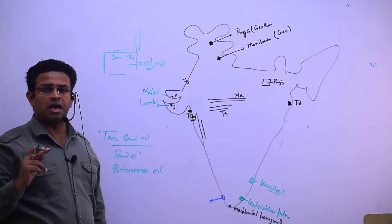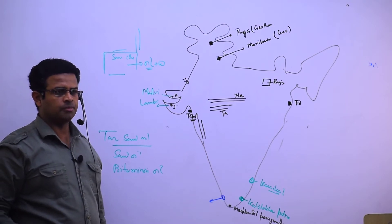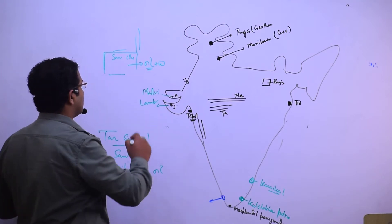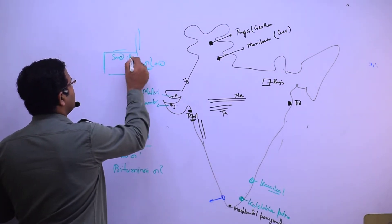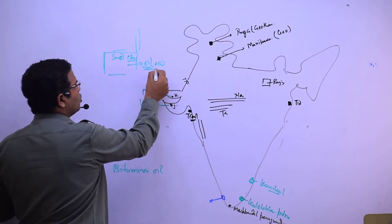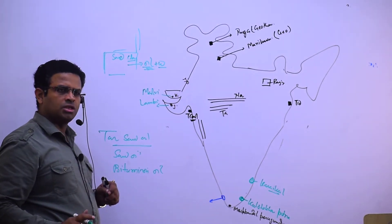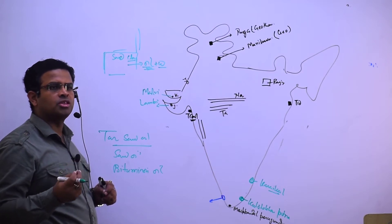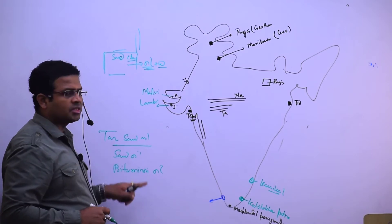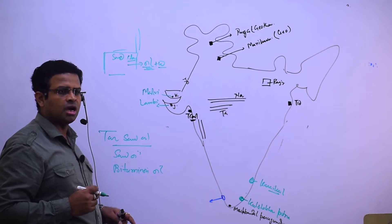Tar sand is available in good amounts in Canada, and India and China are importing tar sand oil from Canada. It looks black — isme kya kya hai? Sand plus clay, crude oil plus water. Its color is like black bituminous coal, therefore it is also known as bituminous oil and tar sand oil.